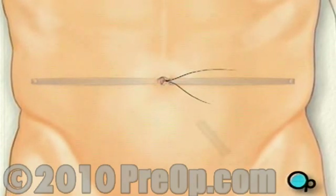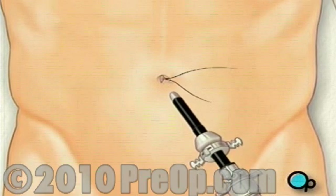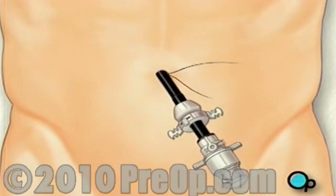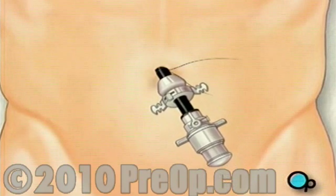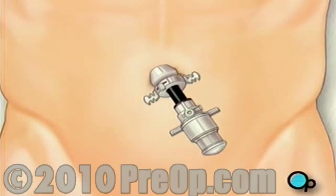Next, a special instrument called a Hassan Trokar is inserted through the opening in the navel. The purse string sutures are pulled, causing the skin to tighten around the instrument, creating an airtight seal.